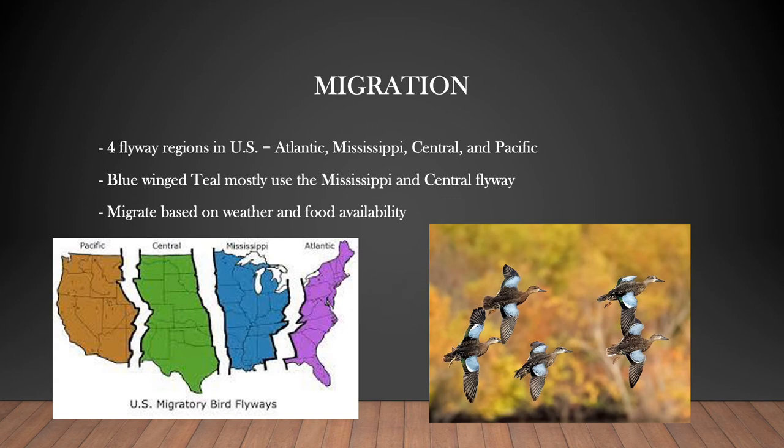There are four flyway regions in the United States: the Atlantic, Mississippi, Central, and Pacific. North Carolina is located in the Atlantic flyway. Blue-winged teal can be found in all four flyways but are most plentiful in the Central and Mississippi flyways. I personally do a lot of waterfowl hunting and I typically see blue-winged teal migrating through starting in September, and they begin to show up again towards the end of January when they are heading back north. Migration in all waterfowl solely depends on cold weather and food availability, and each species can endure different temperatures, meaning they migrate south at different times.